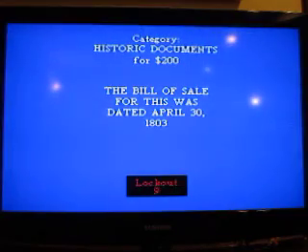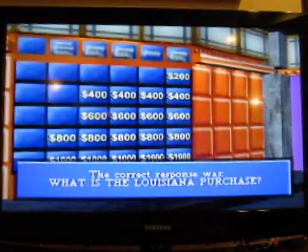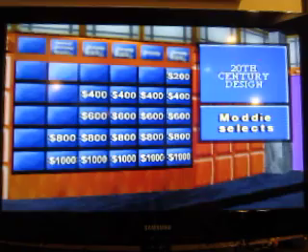Historic Documents for $200. The bill of sale for this was dated April 30th, 1803. I'd say the Emancipation Proclamation or the Declaration of Independence, but I don't know. And it was neither of them — it was the Louisiana Purchase. Make a selection.